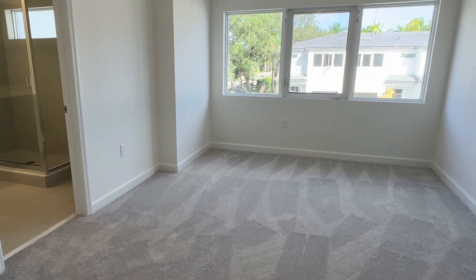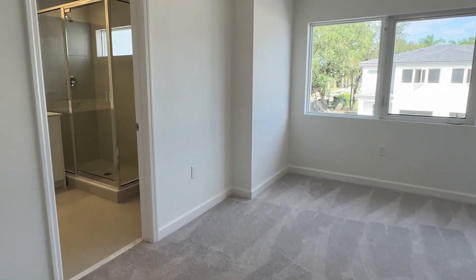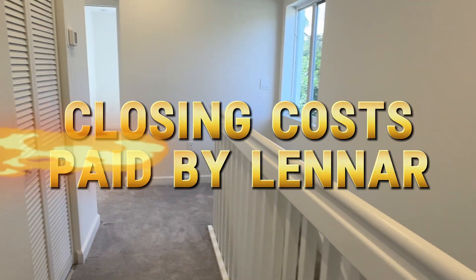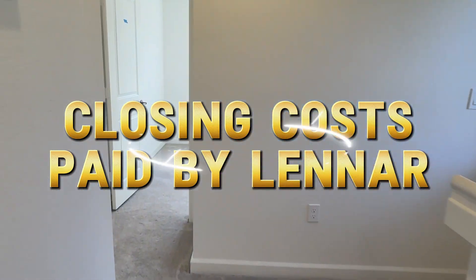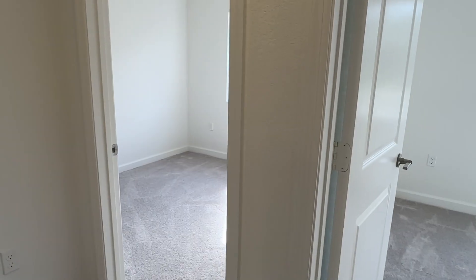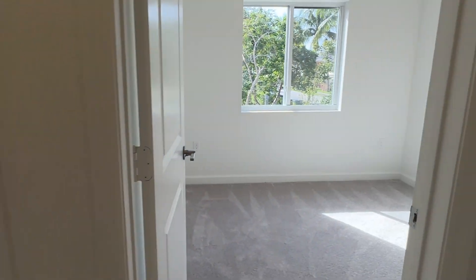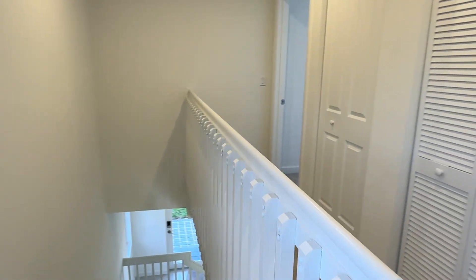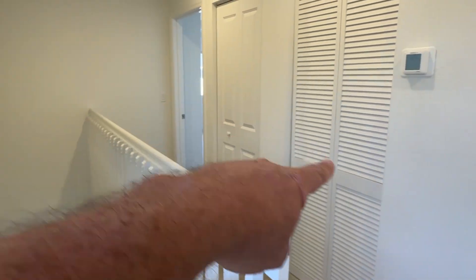This property is move-in ready. So if you have the funds, a qualification for a mortgage, or the cash, we can close on this quickly. The closing costs are paid by Lennar, which will save you a nice chunk of change. So you have the two back bedrooms, and looking down the hallway: master bedroom, laundry, AC. And we'll go downstairs.